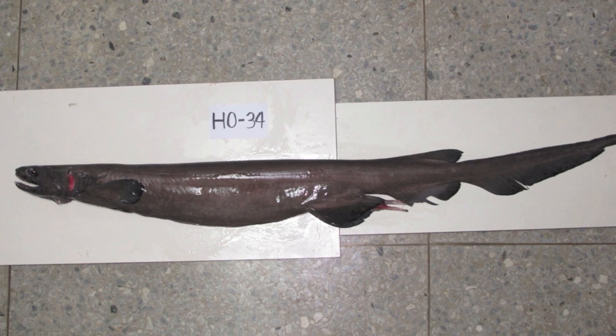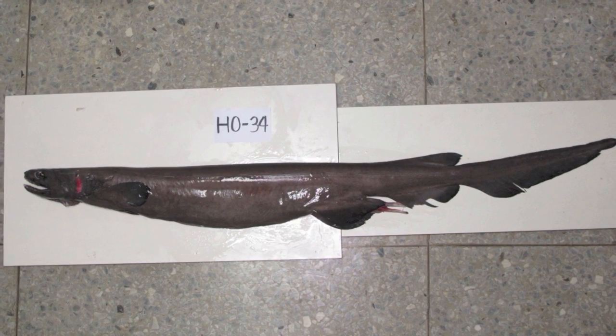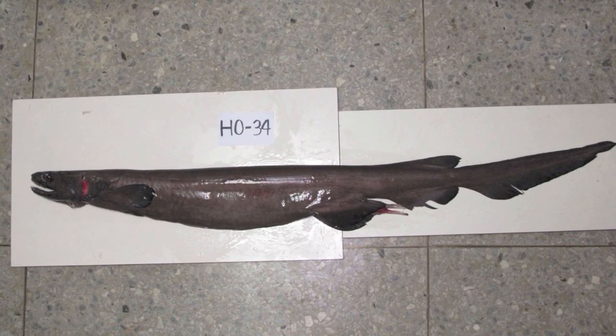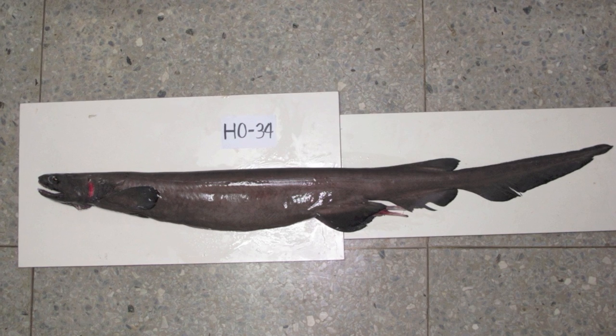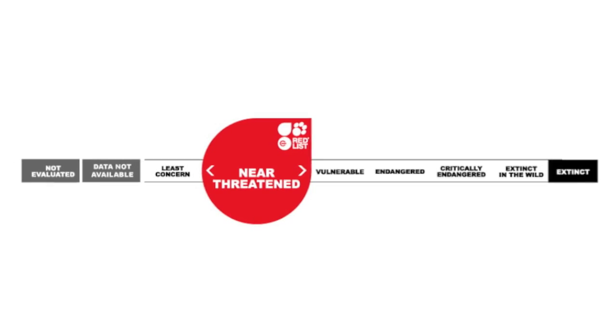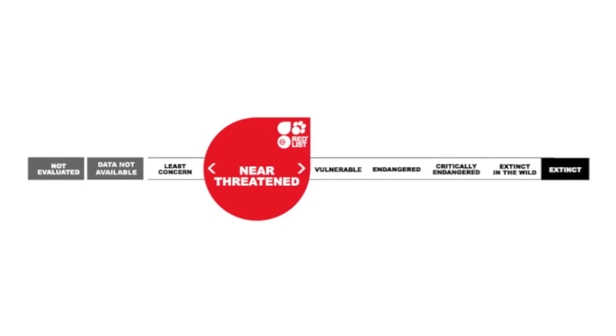Bycatch of this animal is used for fish meal, meat, or simply discarded, because they are not economically significant to society. With little knowledge available about their population size on a global scale, it is not clear what effect bycatch may be having on this species' survival. According to the International Union for Conservation of Nature, or the IUCN, the frilled shark is considered near-threatened on the red list of endangered species.